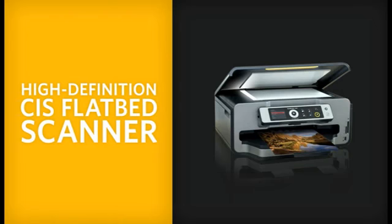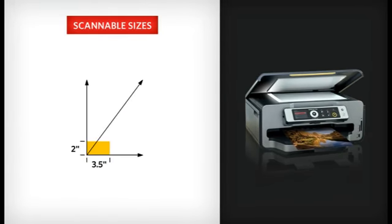Kodak all-in-one printers come with a high-definition CIS flatbed scanner, so you can scan anything from small business cards to bound materials up to 8.5 by 11 inches.